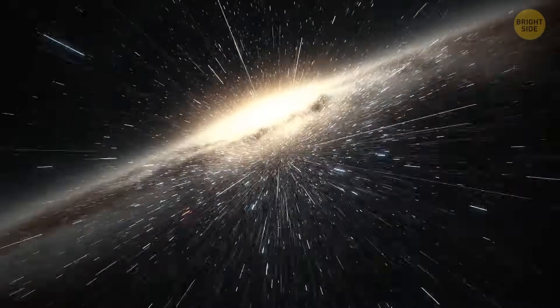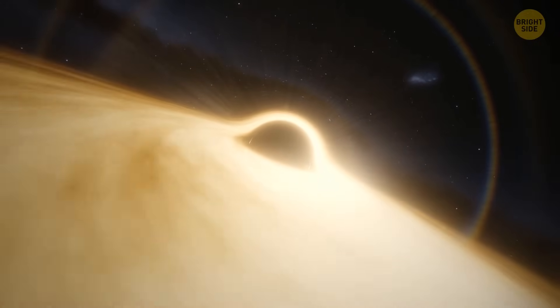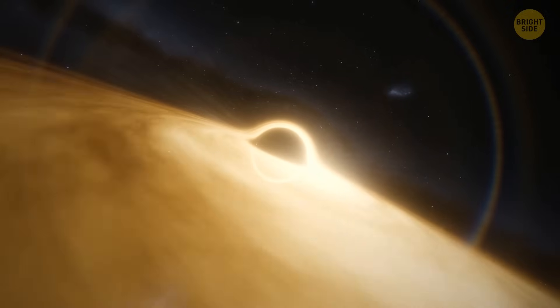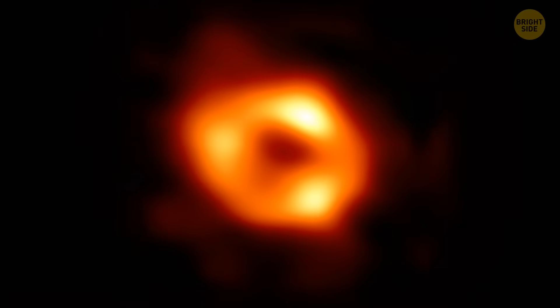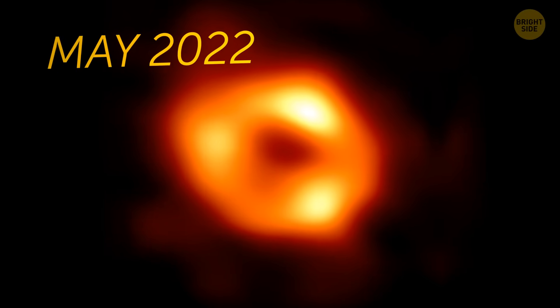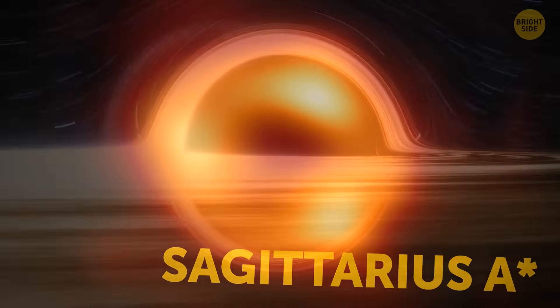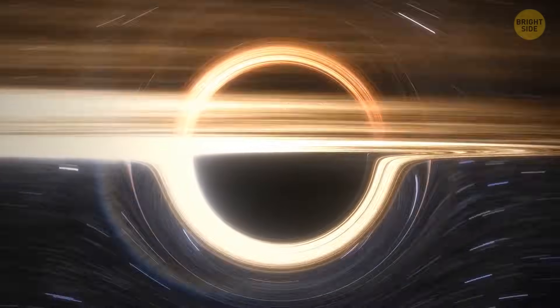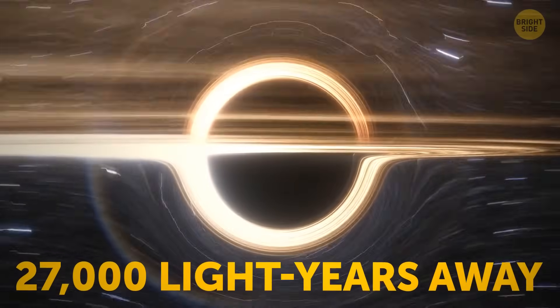Deep in the heart of our galaxy, unusual things happen. We're talking about a region where stars slingshot around what at first seems like empty space. Researchers had theories about a supermassive black hole hiding there, and they believed it could affect the movements of the stars. But until 2022, it was only a theory. However, in May 2022, they managed to capture the first image of this supermassive black hole. Don't worry — it's 27,000 light years away from Earth.